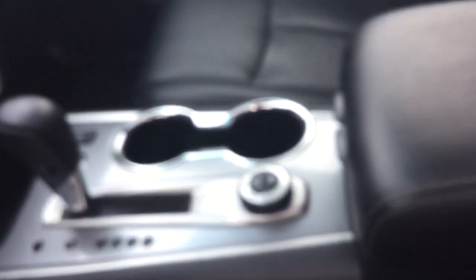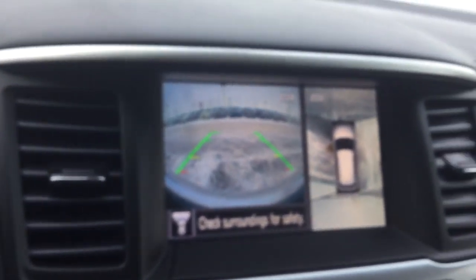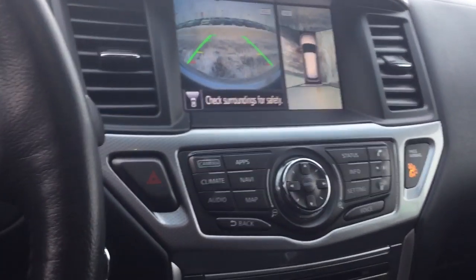Taking a look inside, this thing is absolutely loaded. You have memory seats, power seats, and heated seats for both the passenger and the driver. You have the 4x4 dial as well, and it does have the 360 camera as well as the backup camera. It also has navigation, cruise control, and adaptive cruise control.